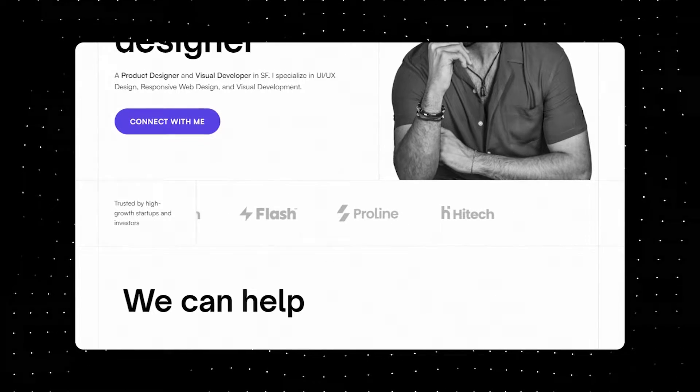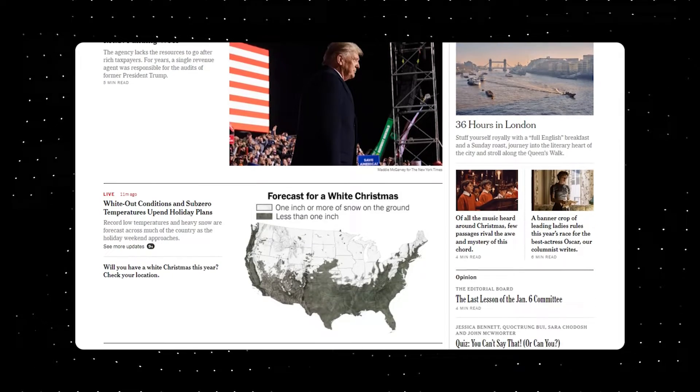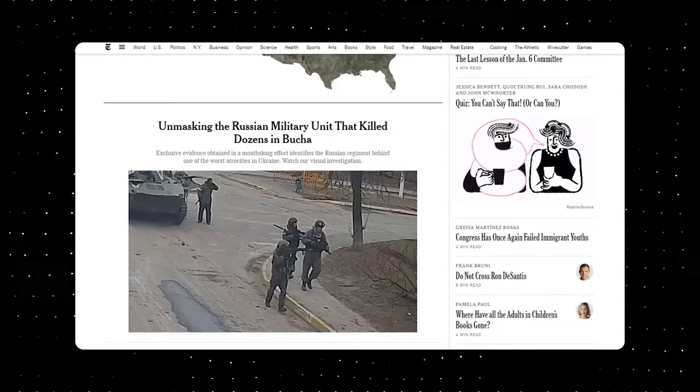If you have a website that has been around for a while, it's likely that the design is starting to feel a bit dated. While it's important to maintain the content and functionality of your website, it's also important to keep the design fresh and up to date.